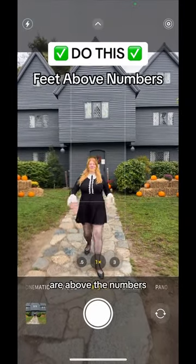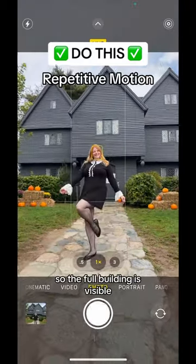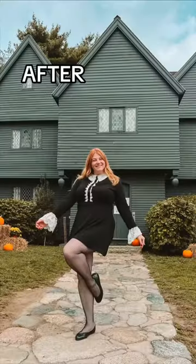Instead, step toward the camera until your feet are above the numbers. Have your photographer lower the camera and tilt the lens upward so the full building is visible. Do repetitive motions and have your photographer take a bunch of photos. Here's the before and here's the after.